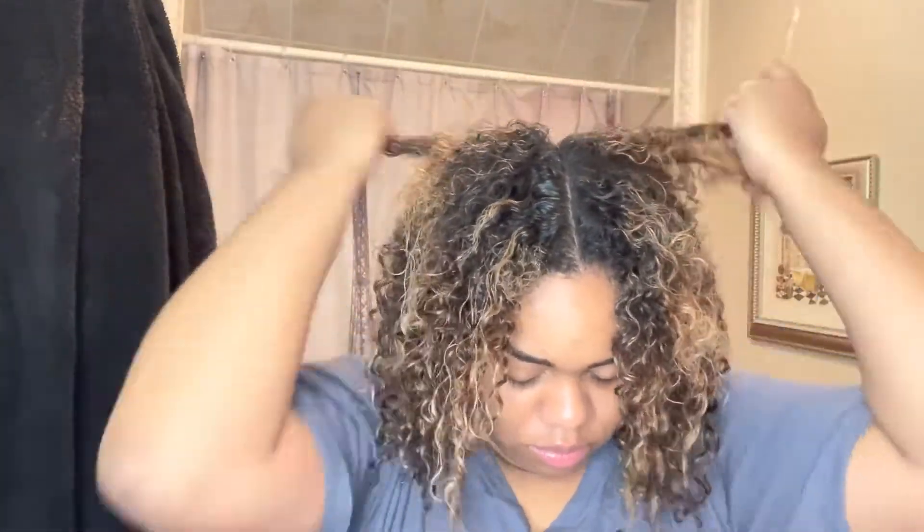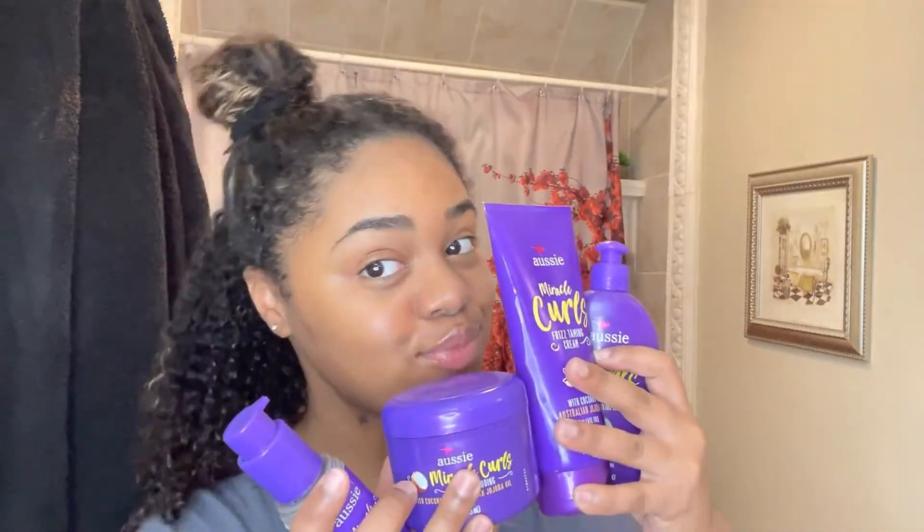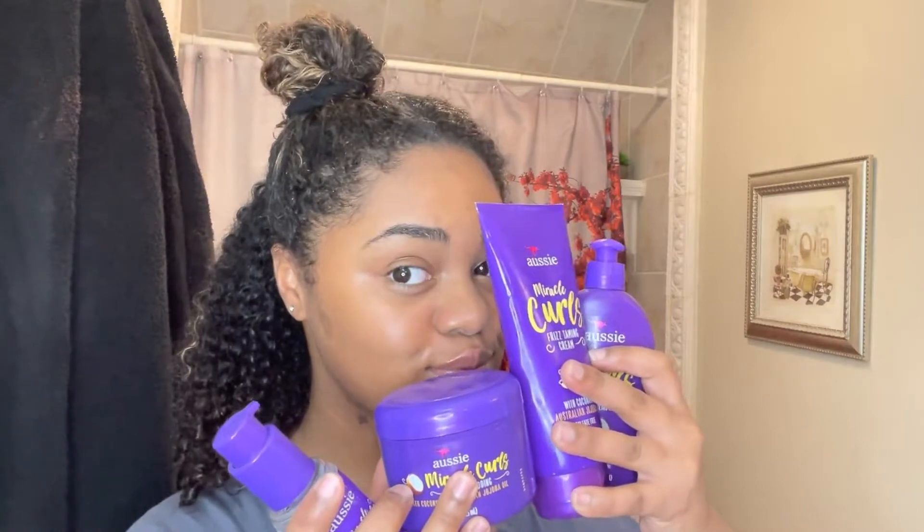If you've been a part of my channel, you know I love to do my four sections no matter what the style is for detangling — it just makes the process easier. I'm also a faithful oil user for stimulating growth on my scalp. I know y'all are ready to see what these Aussie Miracle Curls are gonna do.